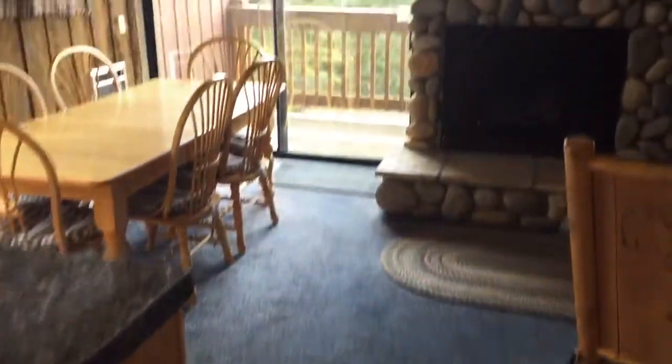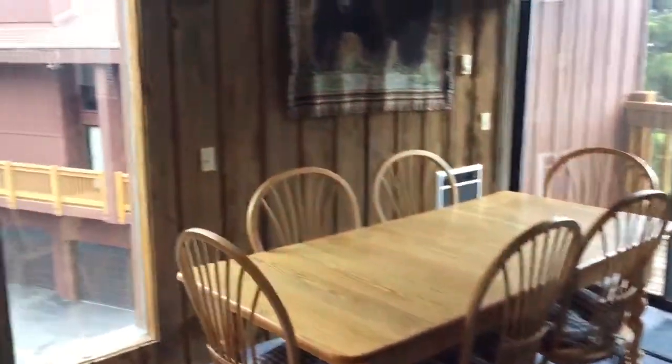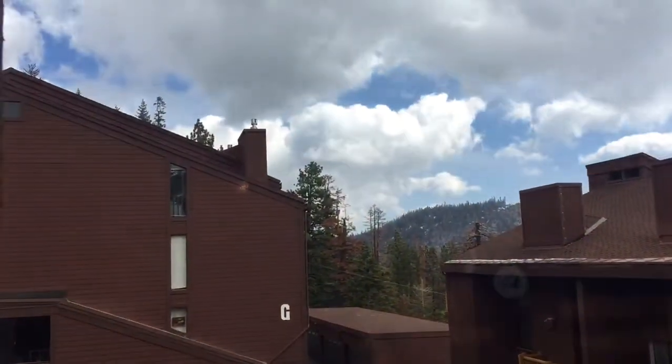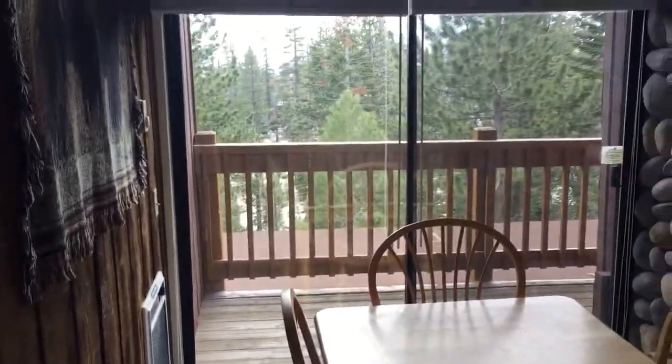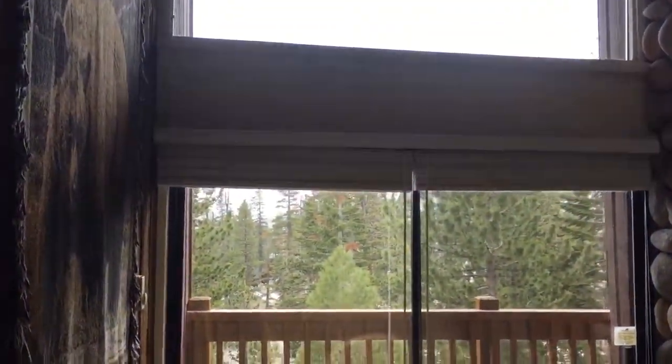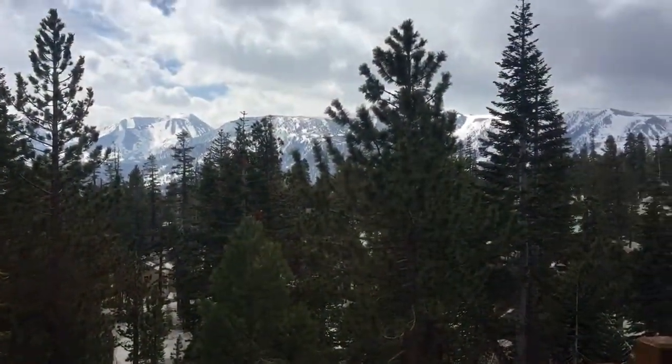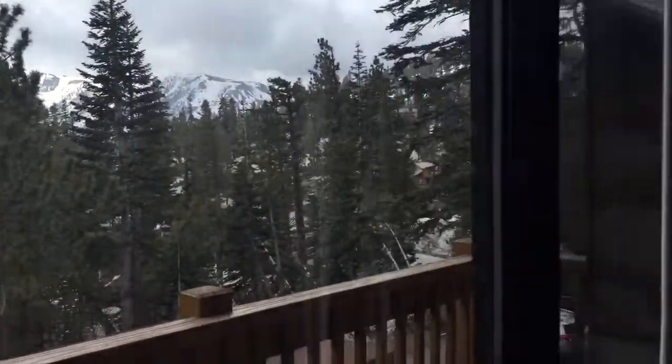Granite tile. We've got a Pergo-type flooring. We've got a gas fireplace, which is EPA compliant. A view to the east. Mammoth Ski and Racket has covered parking, close to Canyon Lodge within walking distance. Some great views of the Sherwins and Mammoth Rock.